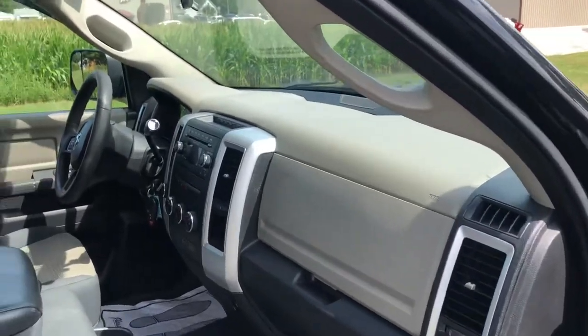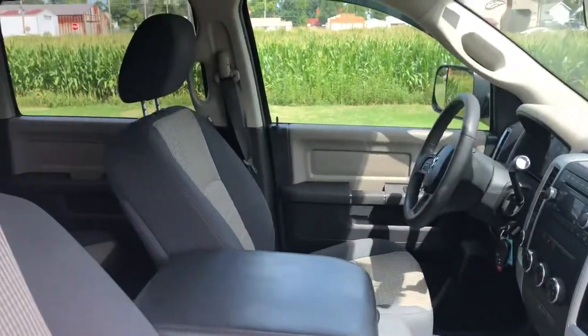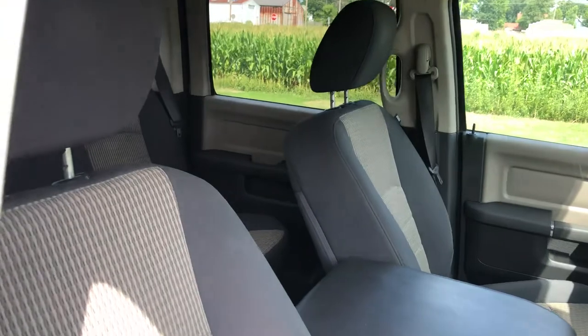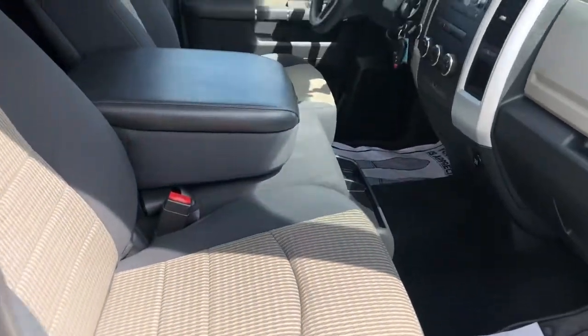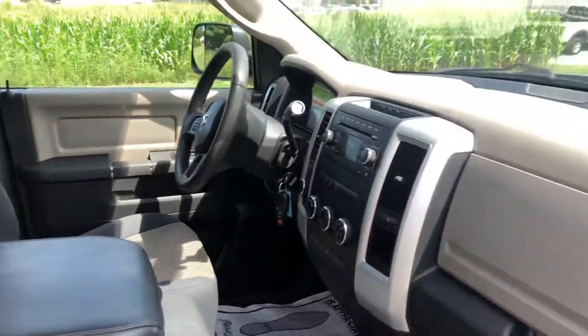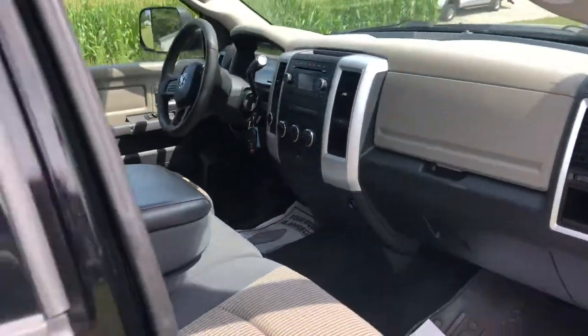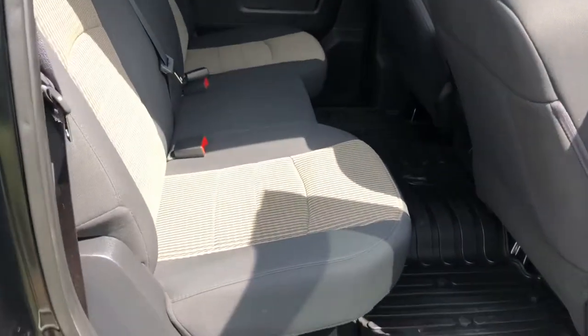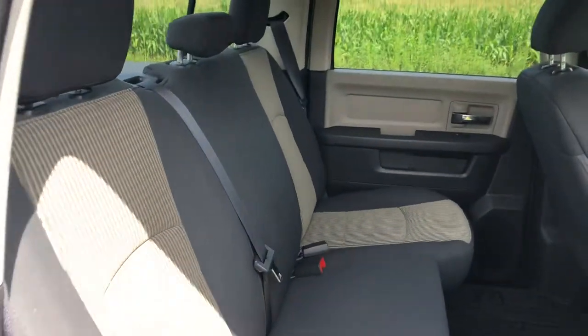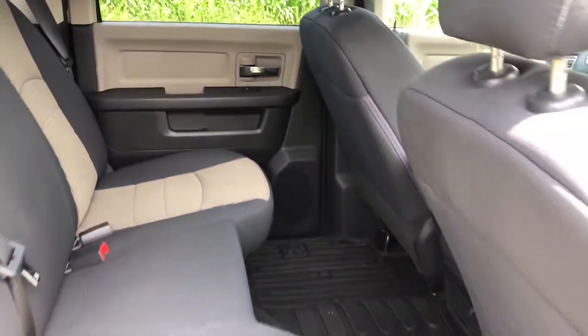There are no cracks or fading in the dash. This truck is also a non-smoker — no rips or tears in the seats, no cigarette burns or anything like that. The backseat is extremely clean as well; no stains or rips back there. The carpet is extremely clean too.